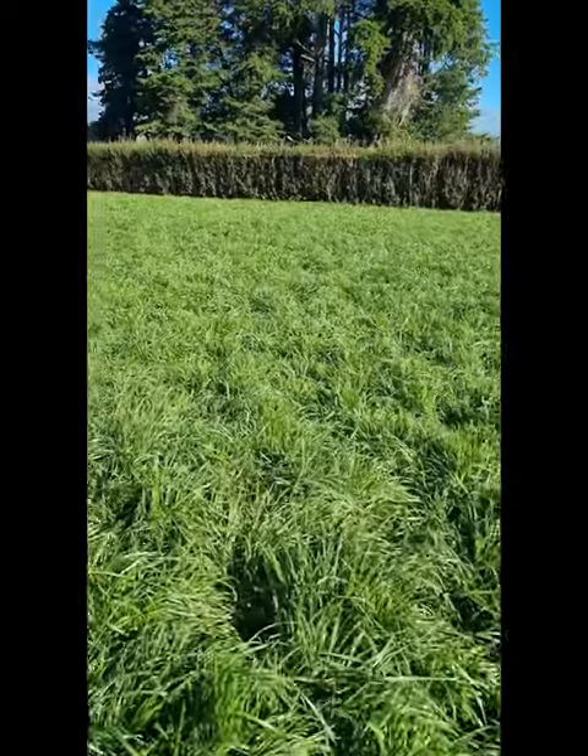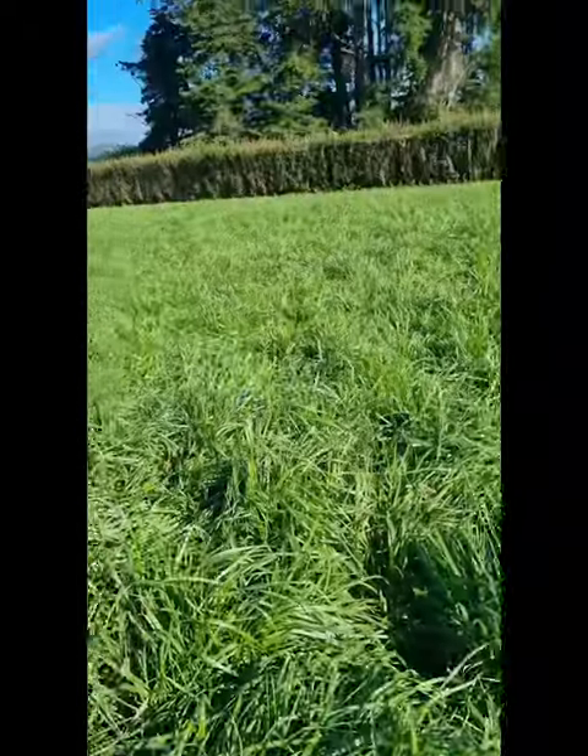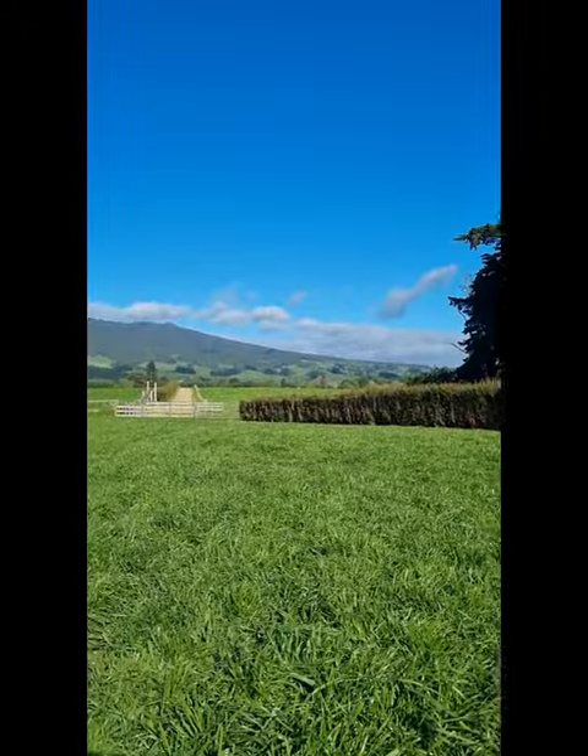This is one of our calf paddocks with the new head of grass in it. As you can see, we're not asking the calves to graze too low, and there's some good tucker in there for them, as well as shelter, and the yards are nice and handy.